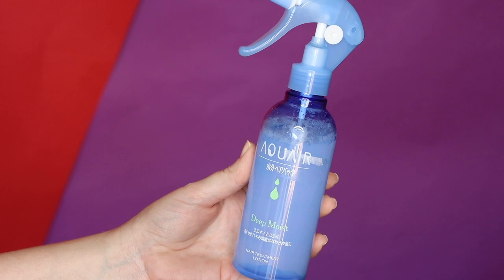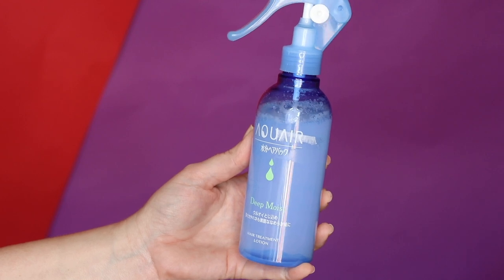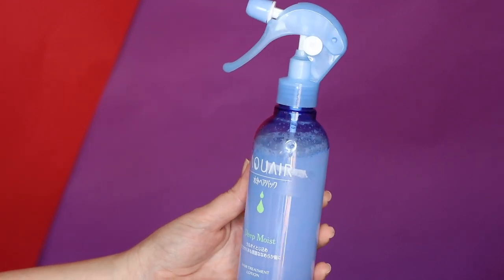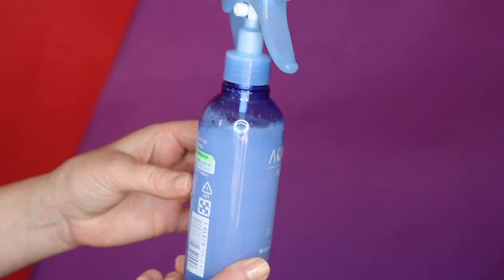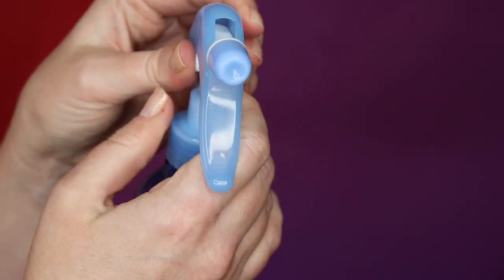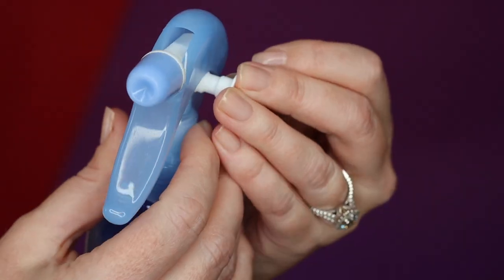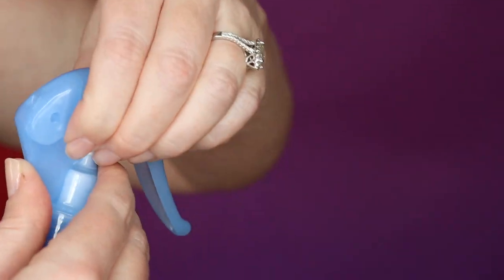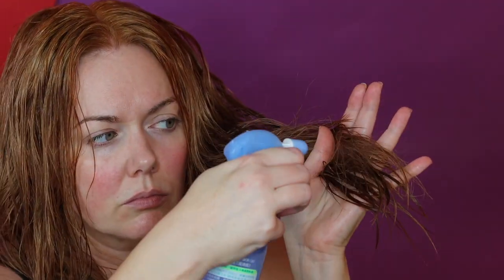Next up is the Shiseido Aqua Air Deep Moisture Hair Treatment Lotion, a product from Japan. It contains 7.9 ounces of product and retails for $17. This has such a cool pump system — there's a little lock that you pop out to allow the product to spray, and you just pop it back in to lock it again for travel or storage. It sprays out in a nice fine mist. I really think this is a lovely moisturizing product for somebody with fine hair, because just one or two light mists will give you moisture without weighing your hair down.